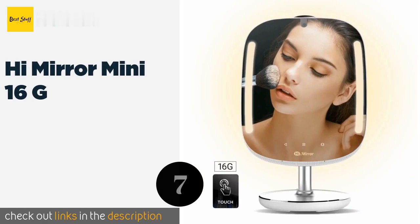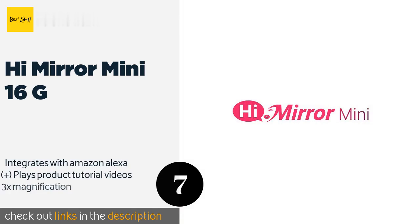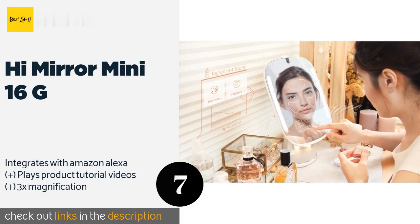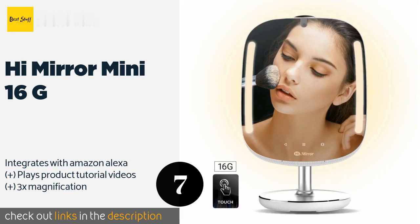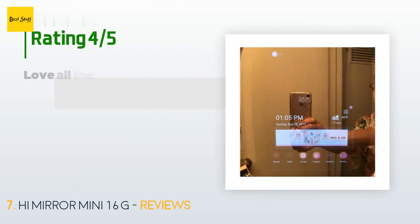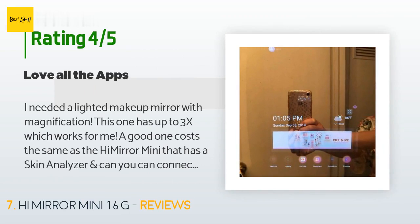The next product on our list is the HiMirror Mini 16G. The HiMirror Mini 16G is designed to help you assess the type and severity of any skin issues so you can target them for treatment. It also features augmented reality technology that lets you see how certain looks would suit you before actually applying any makeup. This product is available on Amazon for $99 and is rated 4.5 stars from 458 customer reviews.